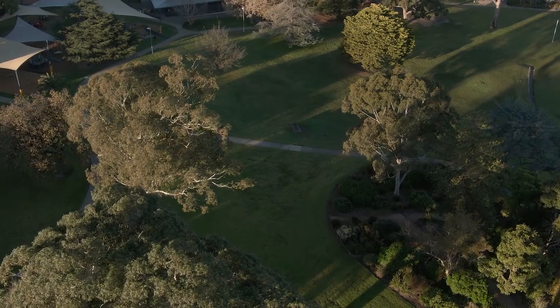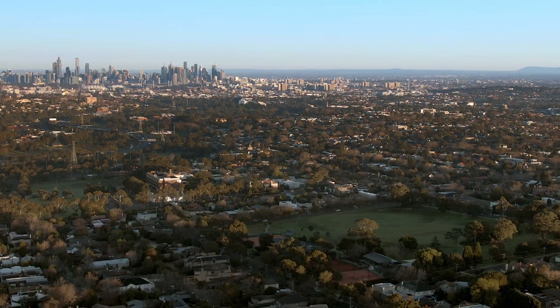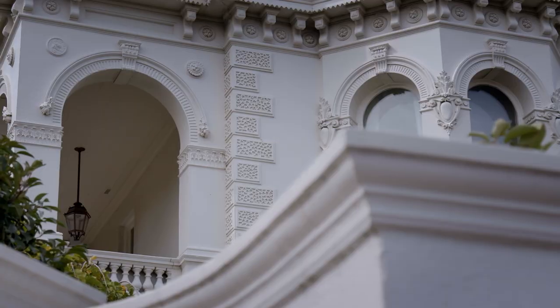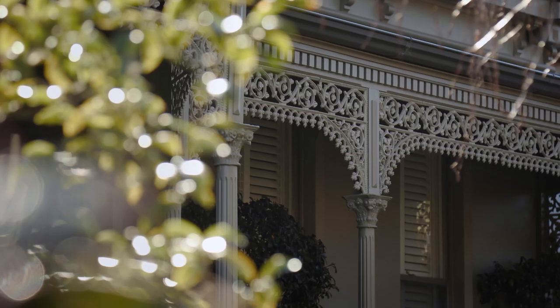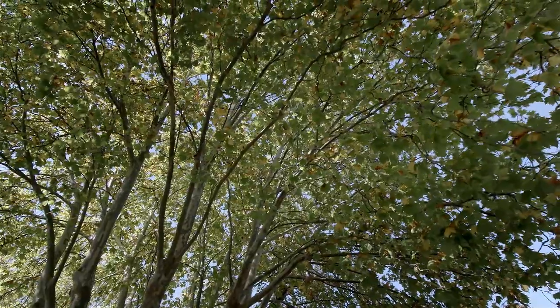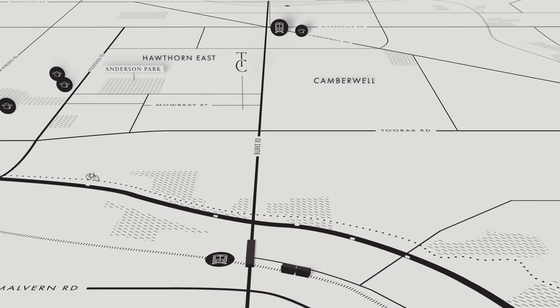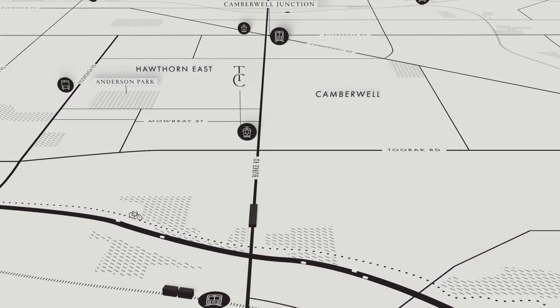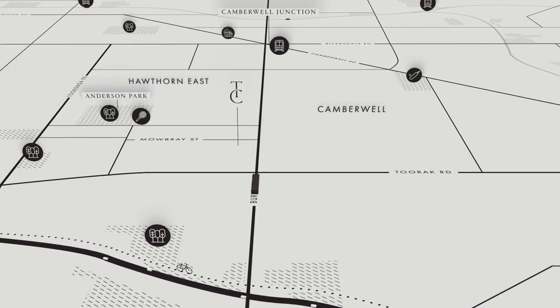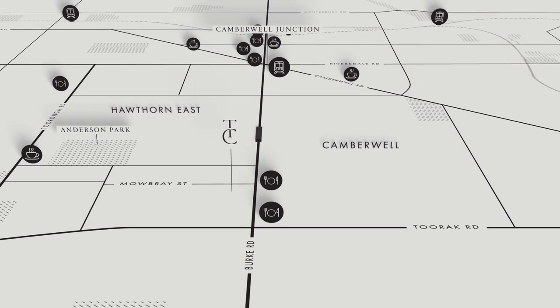The personality of Timeless is really defined by its location. What people really love about Camberwell is it's got a beautiful classic feel to it. It's an older suburb, so it's got lots of gorgeous homes, large blocks and beautiful tree-lined streets. With a lot of amenity nearby, it's going to be a really lovely and active place to live. Living at Timeless, there will be a real sense of community and somewhere that appeals to all demographics.